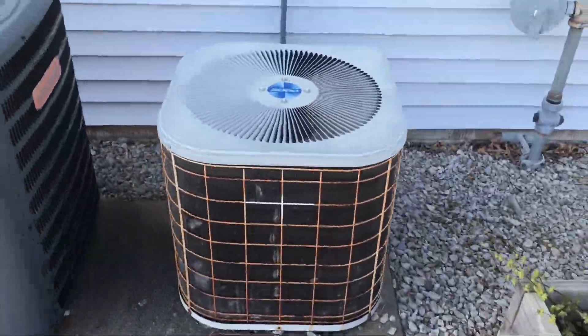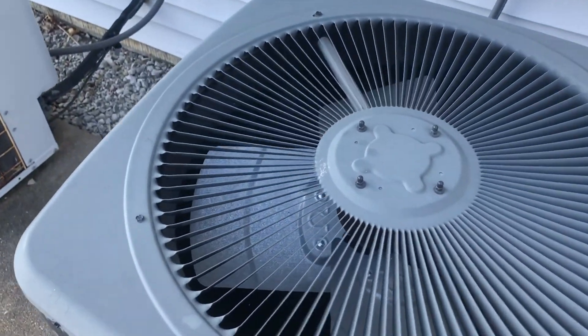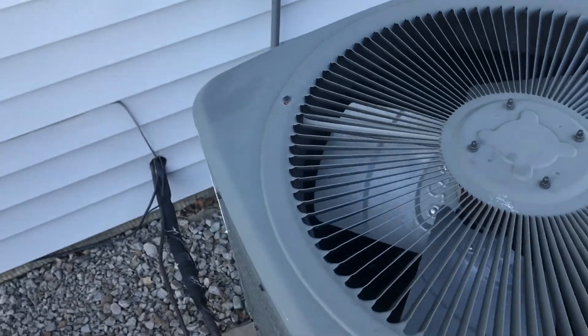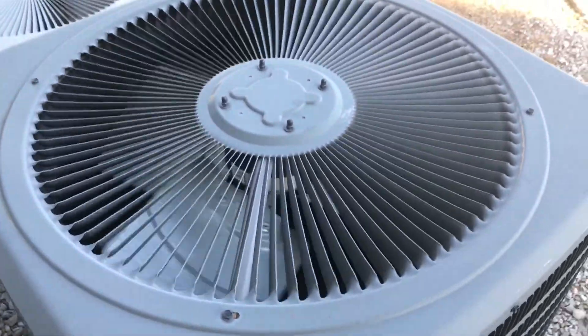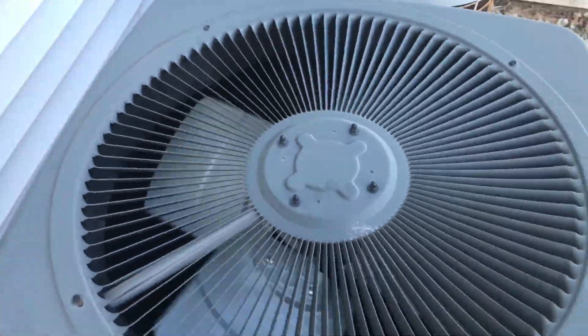This one's actually running. And then here's a Goodman — 3 ton from 2014. The blades are spinning on it because it's windy out.